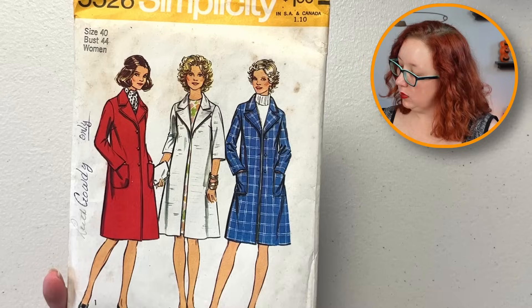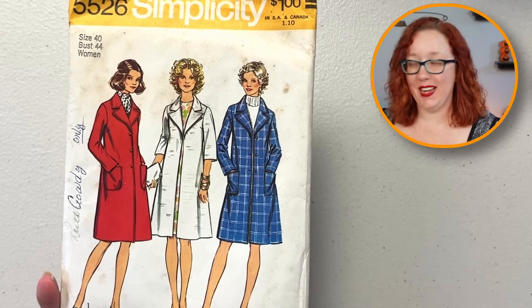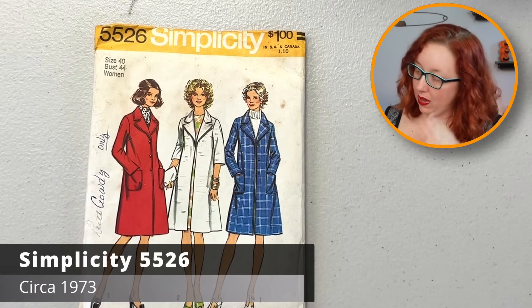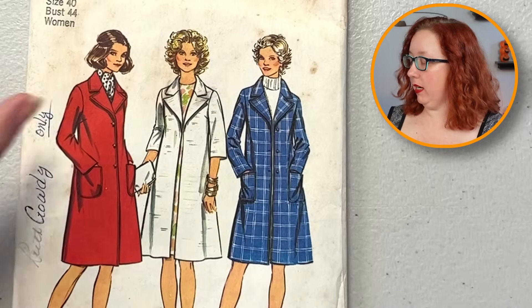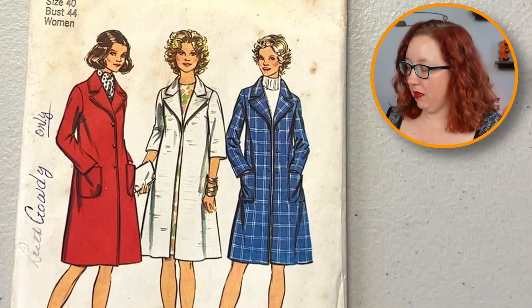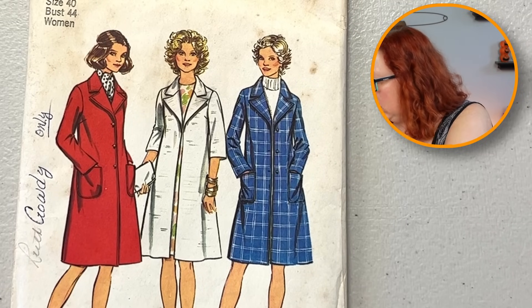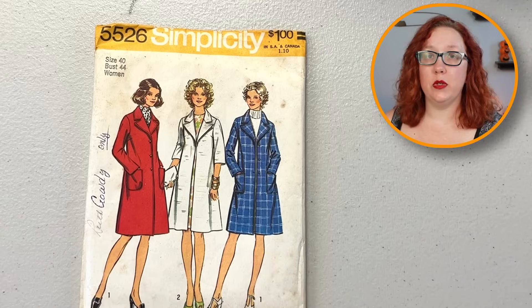We got another coat — ooh, bust 44 coat! Heck yeah. That's cute. Simplicity 5526 — really nice just straight-line coat. Got some patch pockets out front, or don't if they're not your vibe. There are definitely no inline pockets, but it is a really nice coat pattern. Very cute. And we dig a bust 44.